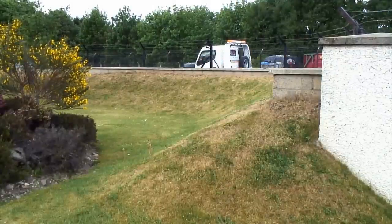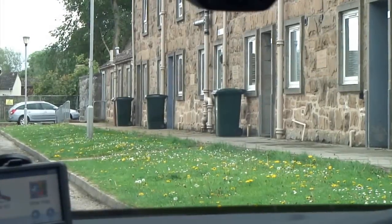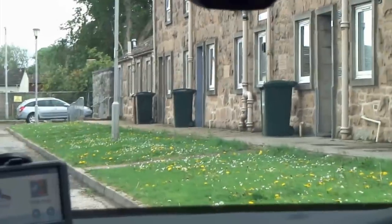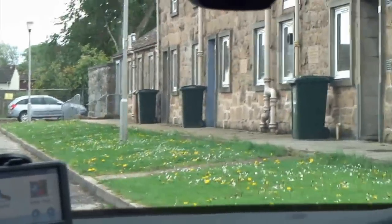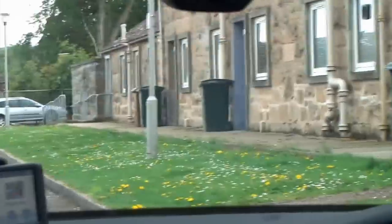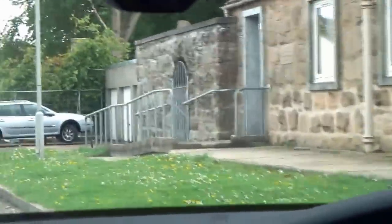Here's another example of insurance being the prime driver towards getting protection for a site. These properties are known as the war vets cottages and they're occupied by elderly people. As you can see, they're all protected with flood guards, and the council in this case will come out and put the guards in place and evacuate the occupants.